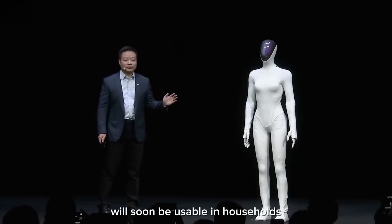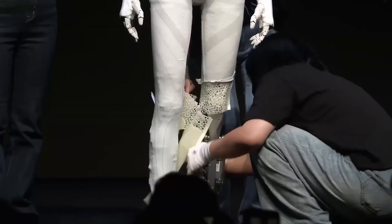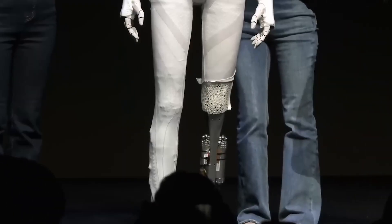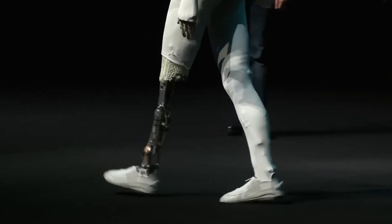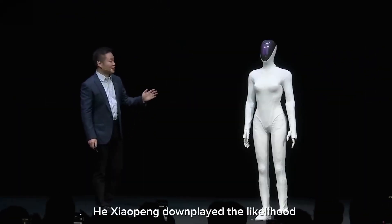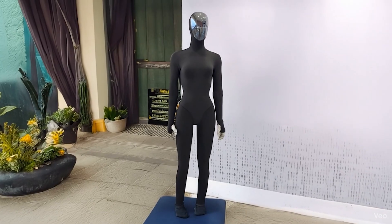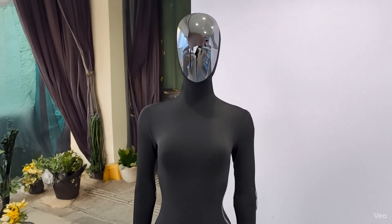To dispel immediate rumors of a hidden pilot inside, staff promptly sliced open the fabric covering the robot's legs with scissors, revealing only mechanical joints and wiring beneath, as Iron continued walking unfazed. With Guangzhou trials and biosteel partnerships, mass production begins April 2026. Backed by $14 billion investment, Iron will flood factories and stores.